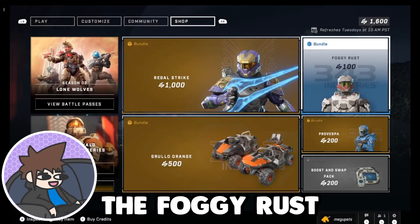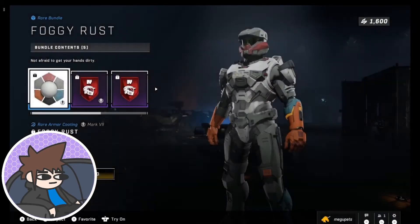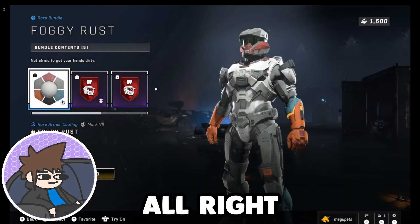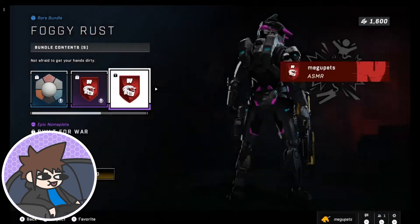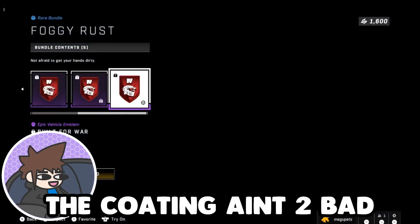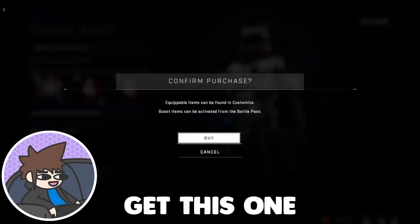Then we have the Foggy Rust for $1. For $1, this is okay. The coating ain't too bad — yeah, I'll get this one.